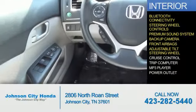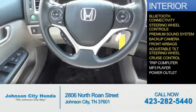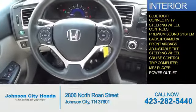Additional interior features include front airbags, an adjustable tilt steering wheel, cruise control, a trip computer, an MP3 player, and a power outlet.